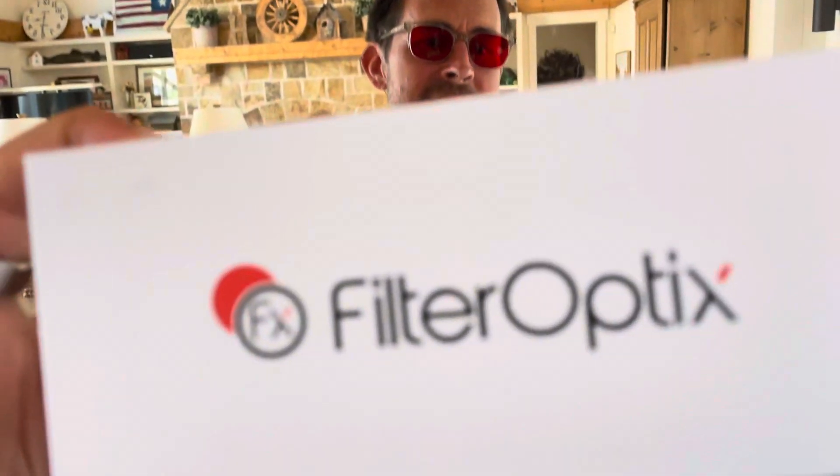The Filter Optics red lens glasses pass the test. You can get a discount on them — use the code 'blue light diet' at bluelightdetox.com/optix — O-P-T-I-X. This has been the review of the Filter Optics red lens blue light blocking glasses. I like them. Bobby on three, bluelightdiet.com. I'll see you when I see you.